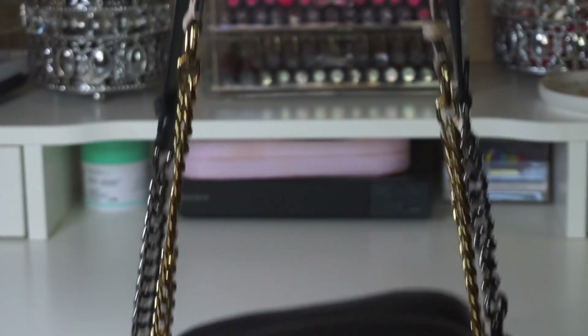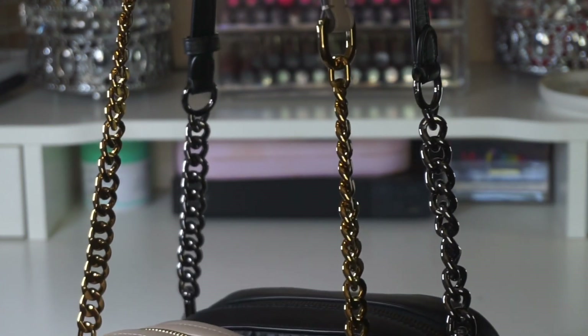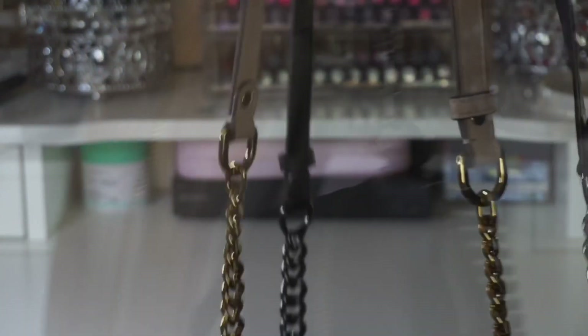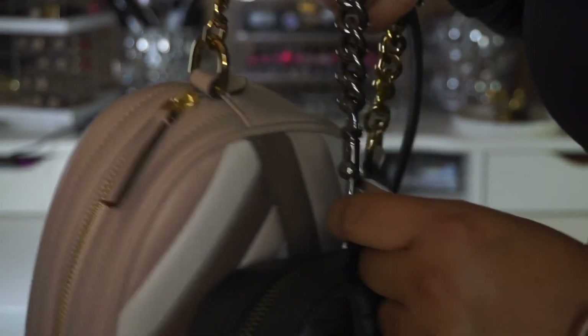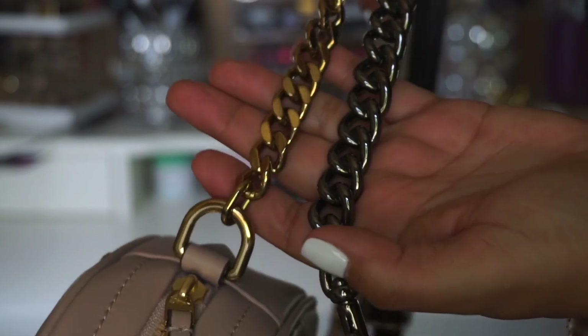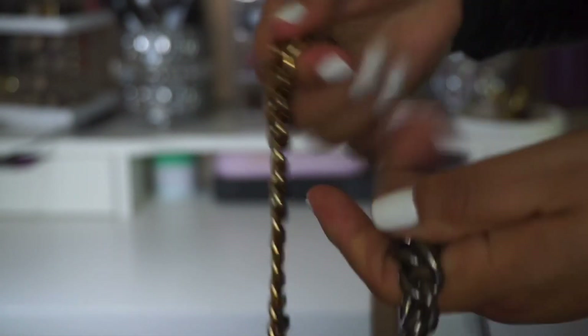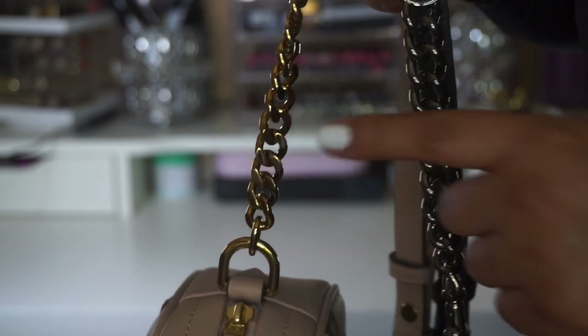Let me actually measure them — adjusting both to their lowest setting. After adjusting them both to the lowest point, they are pretty much the same length. Another difference is that the Coach chain strap is removable, and the one on the Tory Burch is not. They both have a pretty nice thick chain and feel equally nice. The Coach one is the slightest bit heavier than the Tory Burch one.